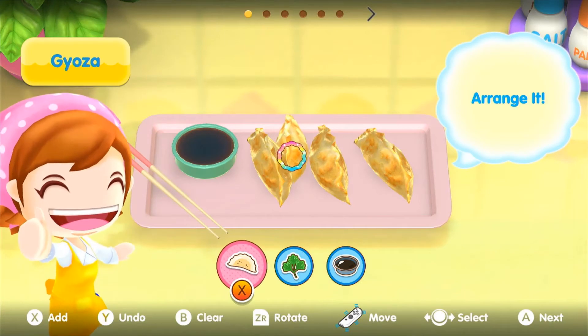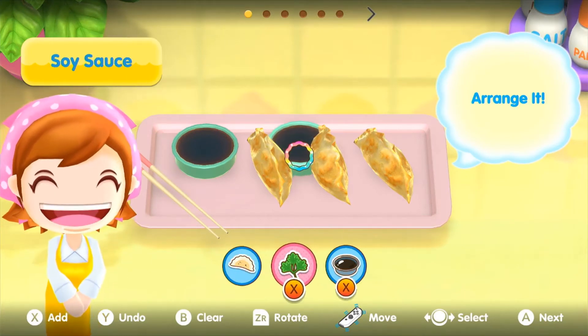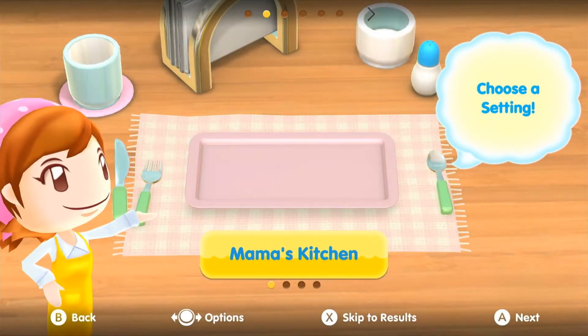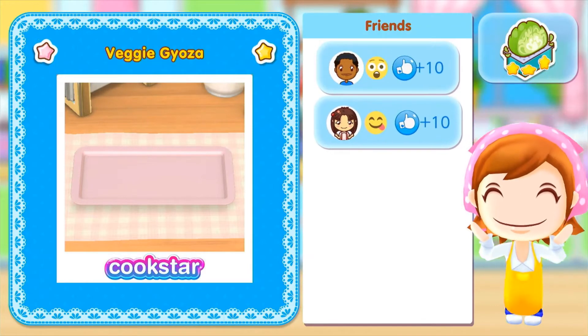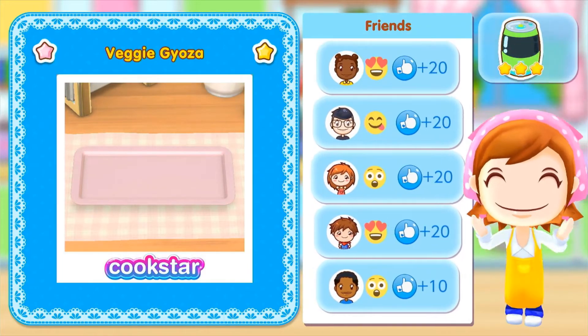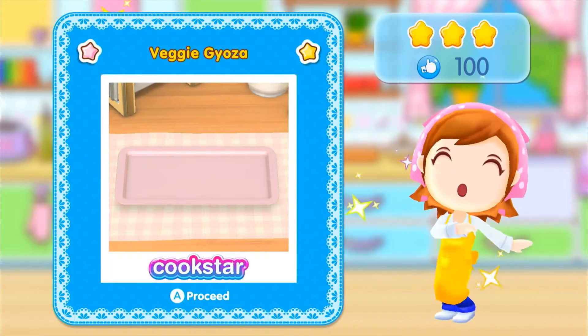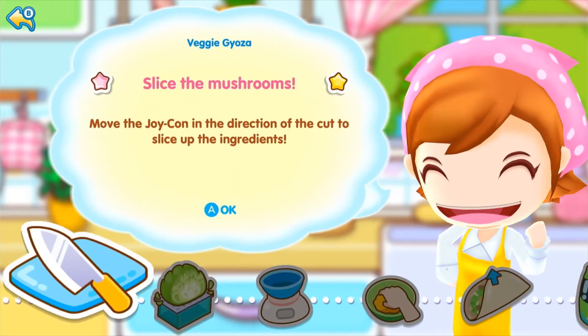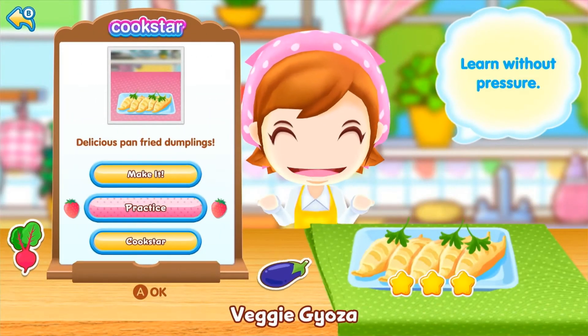Let's get it ready, let's get it ready this year. I love it. Wow, you are the real hero! You got a new recipe — let's get started, let's get cooking!